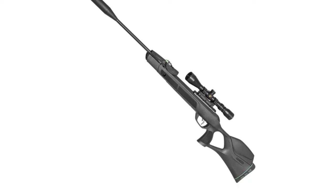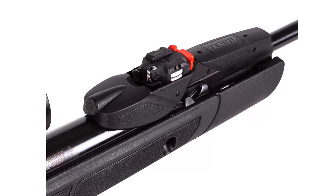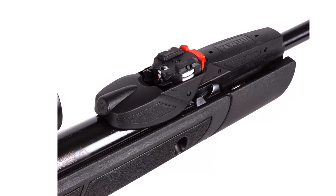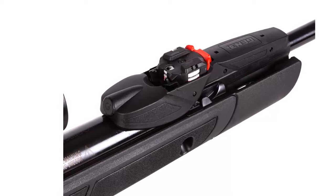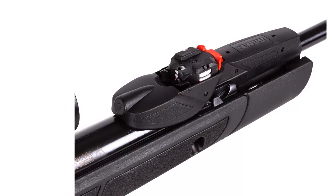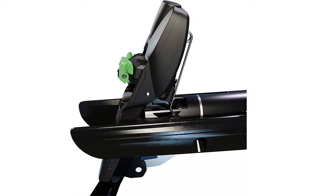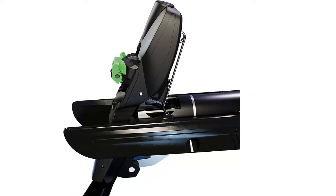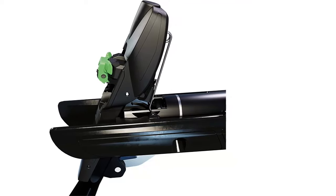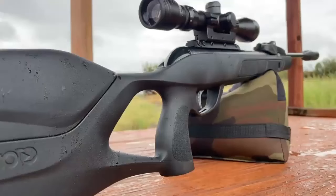Custom Action Trigger. The revolutionary CAT Custom Action Trigger enables GAMO air rifle owners to independently adjust the first and second stages of their trigger to tailor the trigger pull and crispness to their personal preference. Simply loosen the first stage adjustment screw and the trigger travel increases. If a shorter travel length is desired, tighten the same screw to decrease the first stage travel length. The second stage adjustment is made just as easily — unscrew to increase or screw in to decrease the second stage travel length.